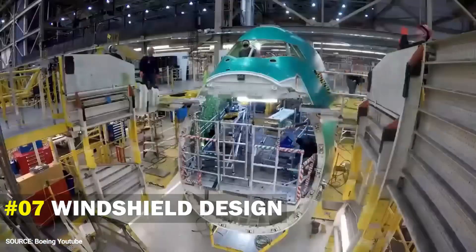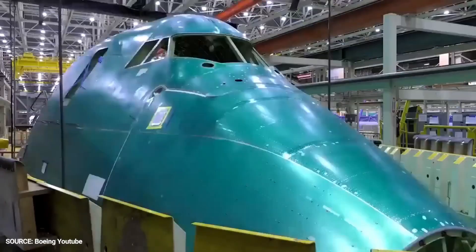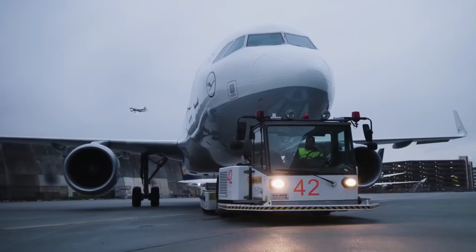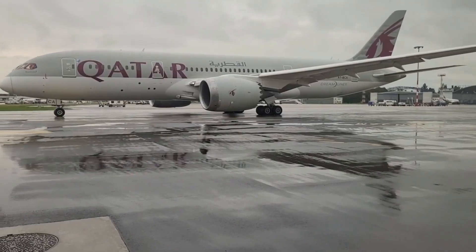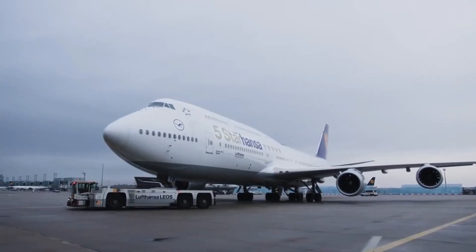Number 7: Windshield Design. When looking at the front of the aircraft, another thing you can notice is their windshields. Boeing's windshield is V-shaped, while Airbus, on the other hand, is more notched. It might be a bit difficult to differentiate them when looking from the ground, because the vision will be obscured.